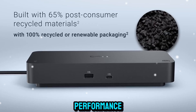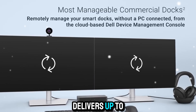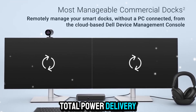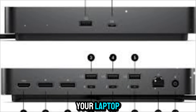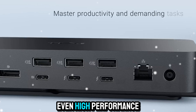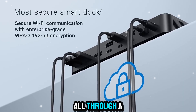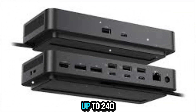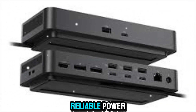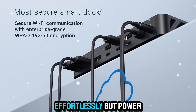The Dell Pro Thunderbolt 5 Smart Dock delivers up to 300 watts of total power delivery for Dell systems. That means it doesn't just charge your laptop, it fuels it. Even high-performance workstations and gaming notebooks can stay powered at full strength through a single connection. For non-Dell systems, it still provides up to 240 watts of clean, reliable power — enough to keep even the most demanding setups running effortlessly.